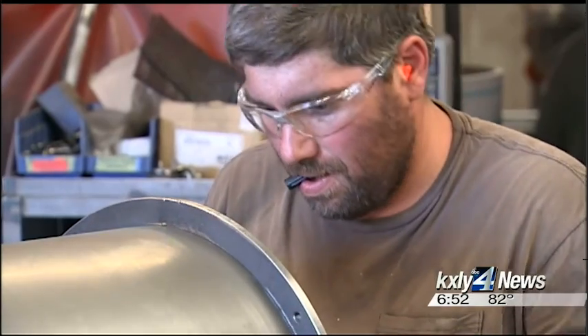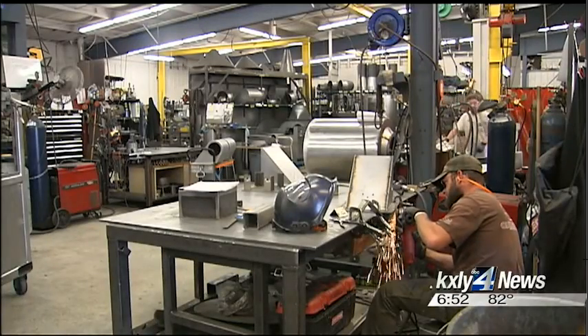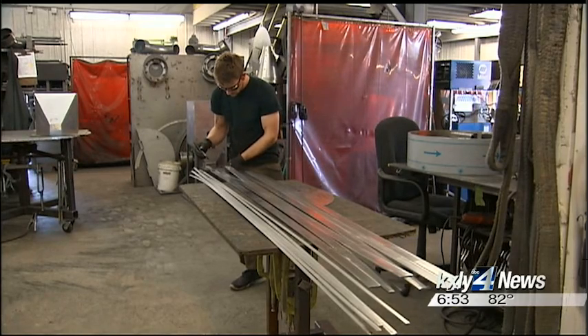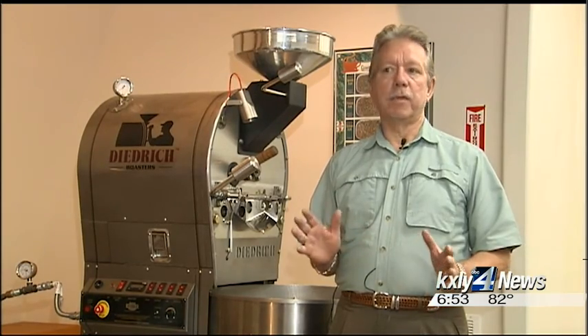And since the beginning, Dietrich has always demanded its machines be built to the highest possible standard. There are only two or three companies who build a really good product, and Dietrich has a reputation worldwide for having built the best.